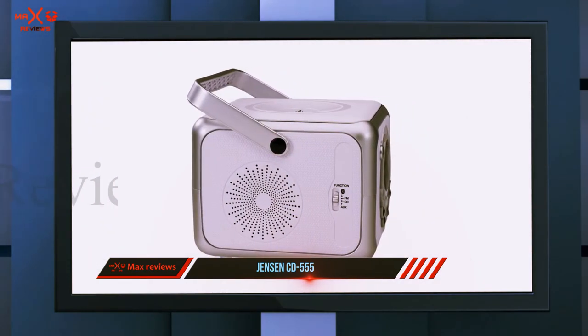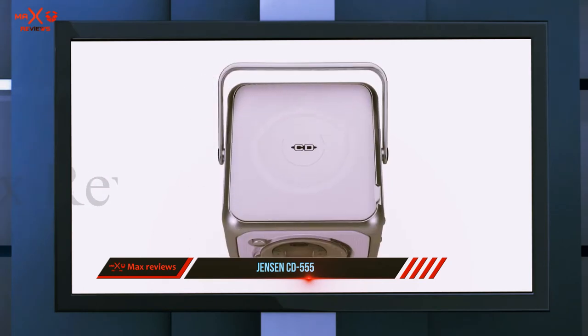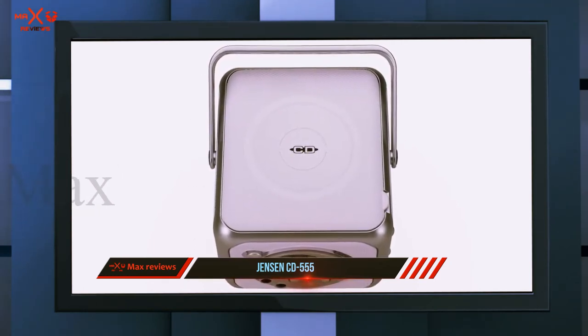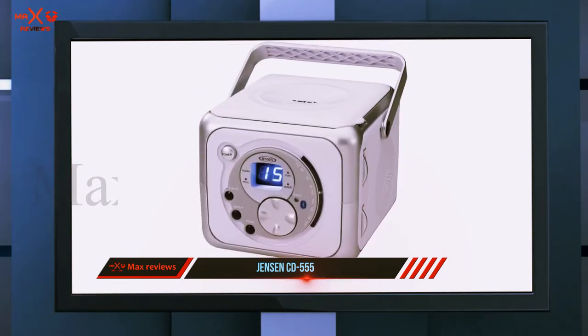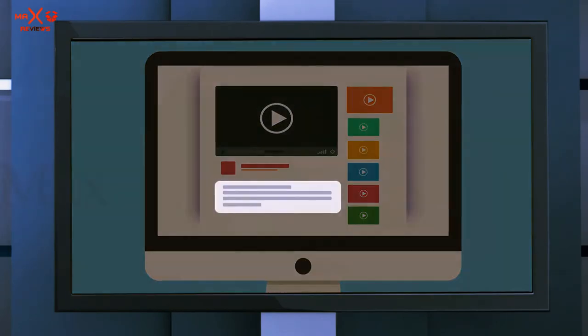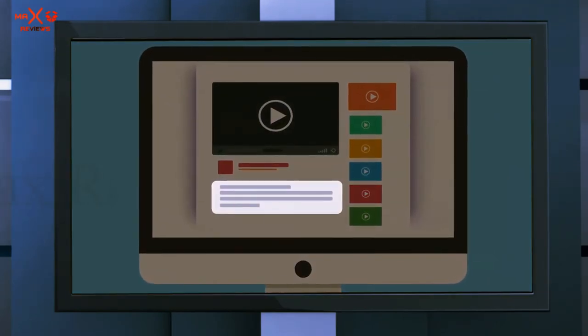It has an appealing price tag and is easy to carry around. The variety of I/O connections make it superb value for money, and whilst it might not have some of the premium parts of the more expensive boombox options, it is unbelievably capable for a cheaper item. Check out the description for more information and the latest price.